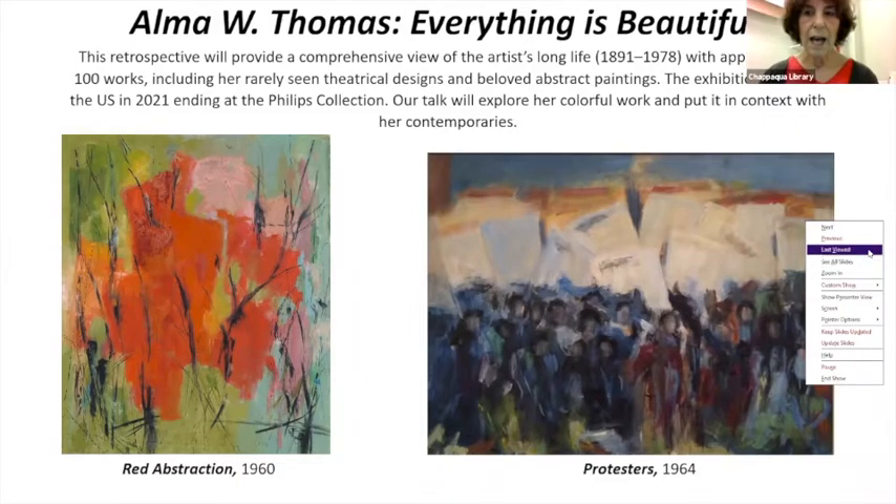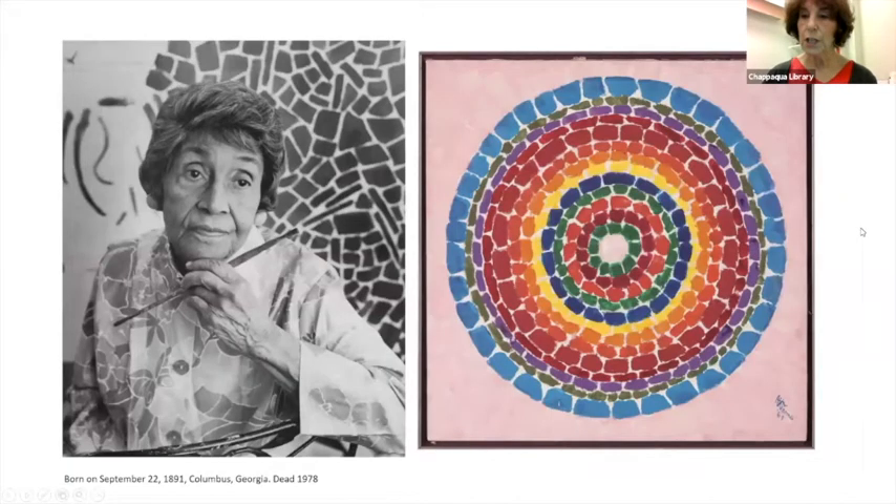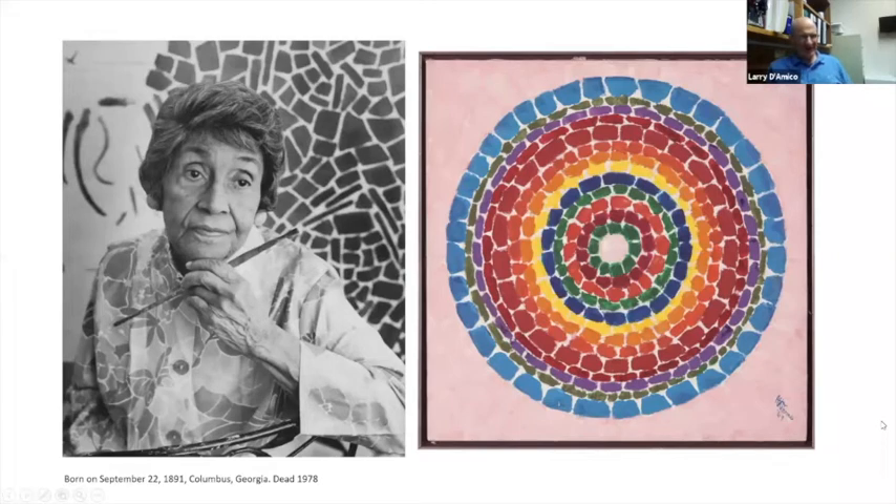An audience member identified the museum as the Chrysler Museum — yes, that's correct. So that's where the show is going to start.